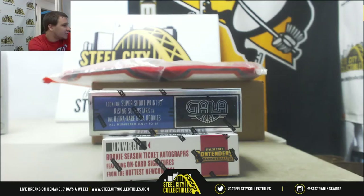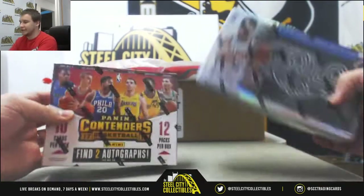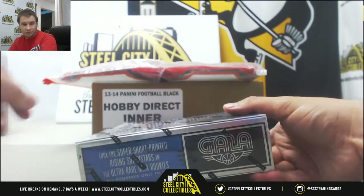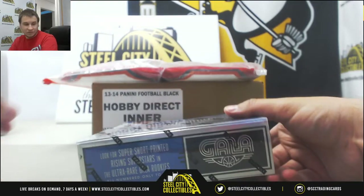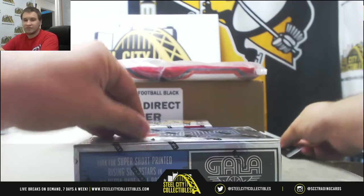Alright, next break of the night is for Mark, doing a box of 15-16 Gala Basketball and 17-18 Contenders Basketball — some cool stuff here. Knife back here, good luck to you. Black football coming up after this.